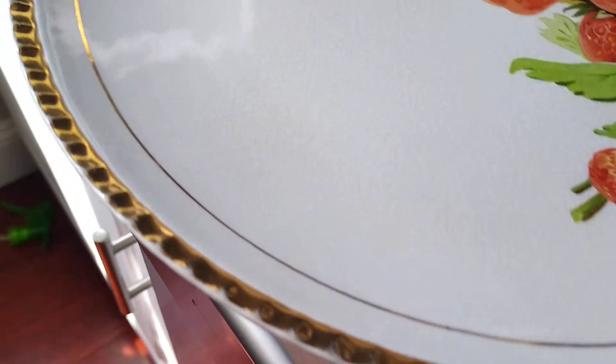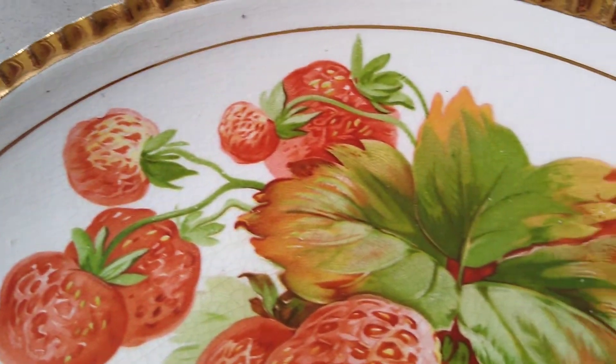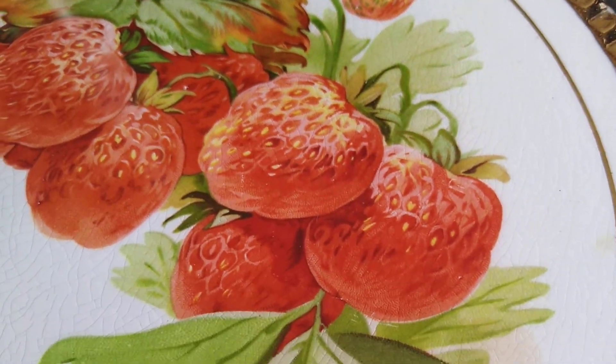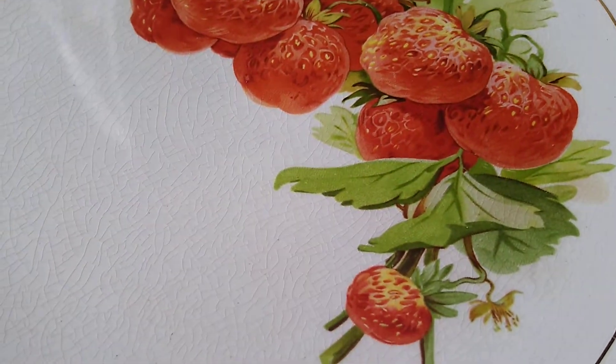Just a nice find, and you know where you're going to find such a detailed plate like this. With the strawberries — it's just so three-dimensional when you look at it right here.